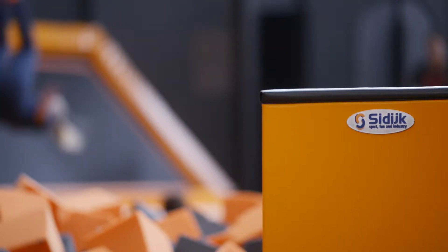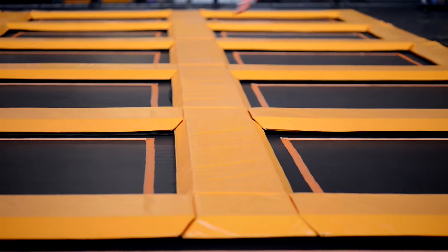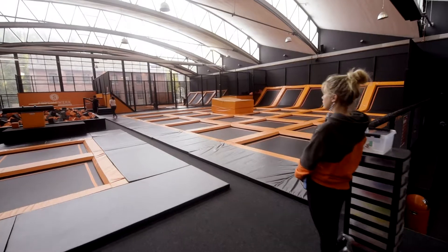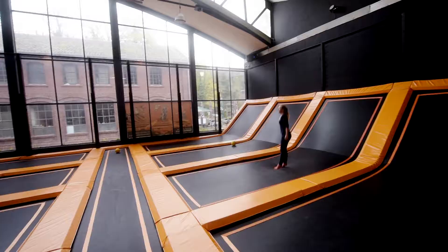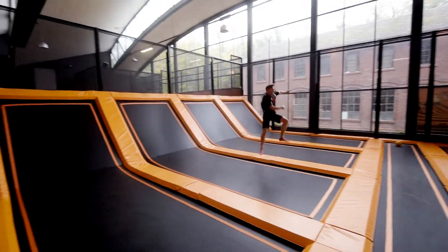Luckily we had chosen SeaDike as our partner for creating and implementing the trampoline components. They totally understood what we were trying to accomplish here and made it their own challenge to help us succeed. Together with the design team we created custom trampolines — the same fun and quality as normal trampolines but a little bit smaller. When you jump on them you won't even notice a difference, but it made a big difference for us because we could fit much more cool stuff into less space.